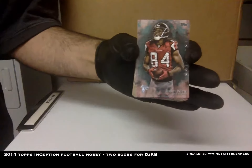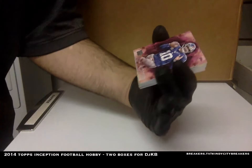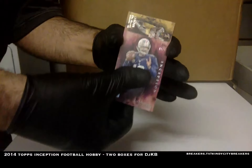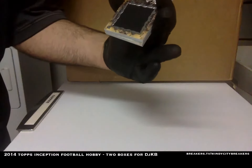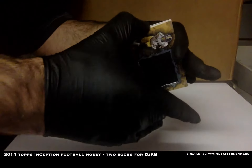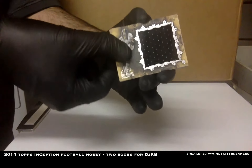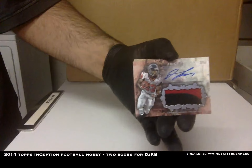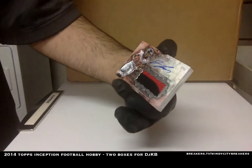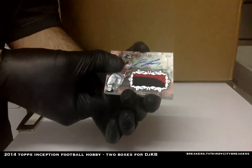Rodney White with the Falcons, base. Eli Manning, numbered 8 out of 75. Dre Archer, 124 out of 215, jumbo patch with the Steelers. Devontae Freeman, three-color autograph patch, non-numbered. Still good — more color the better, that's the way I put it.